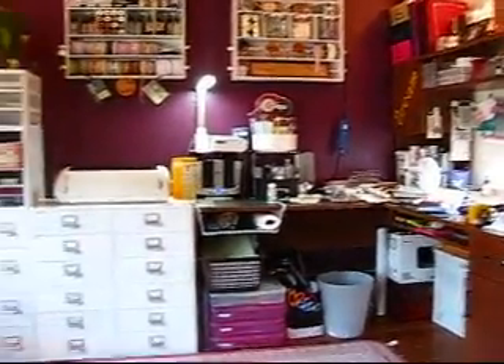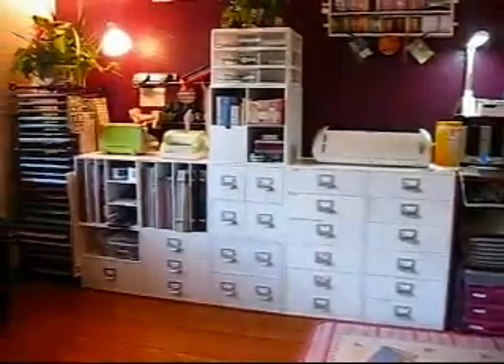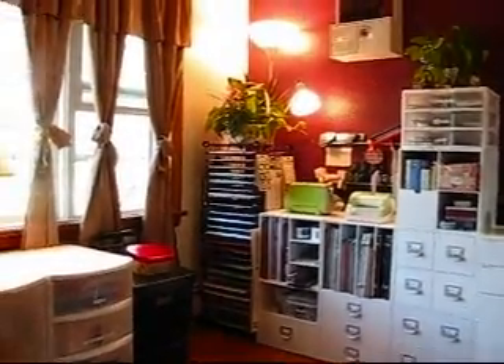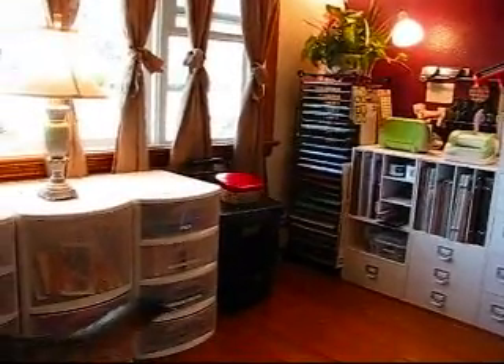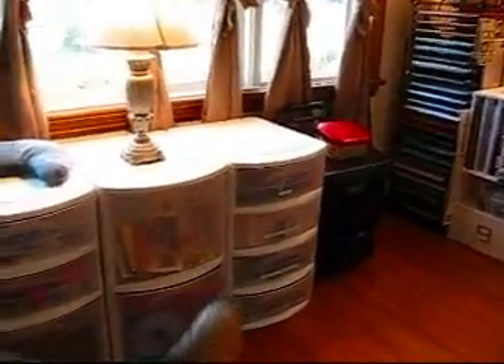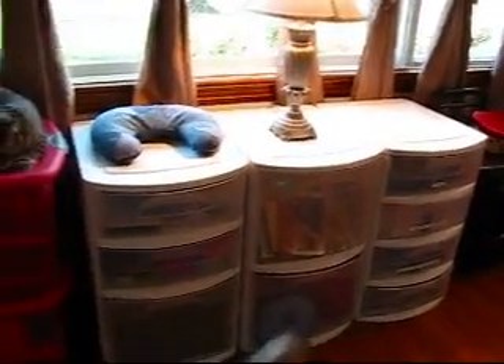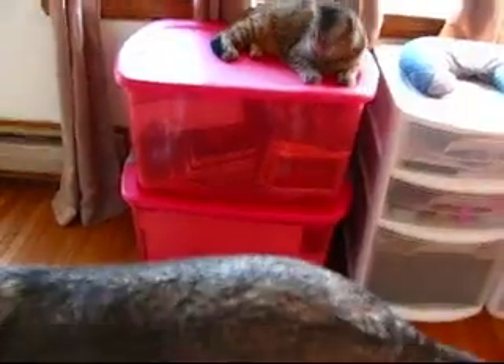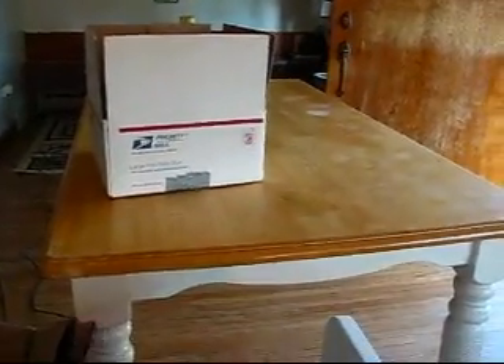I'll show you more in detail later. I am exhausted — I've been cleaning all day. I still have those, and those are all pictures in both of those totes. So I was able to get rid of this big table right there.